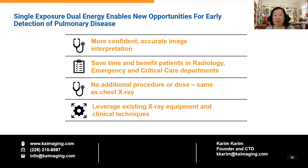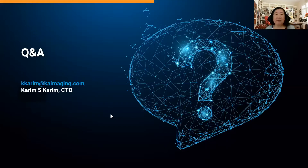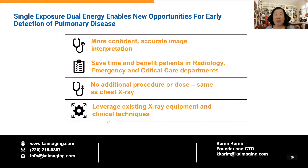Thank you both, Dr. Rogalla and Karim. The Canadian Pulmonary Fibrosis Foundation is very pleased to have both of you present today. Now we're opening Q&A. The first question is from someone who works with dual energy gamma radiation for non-medical studies — what are the two energy levels used for the x-ray, and what is the response of the lung scarring at the two energy levels?